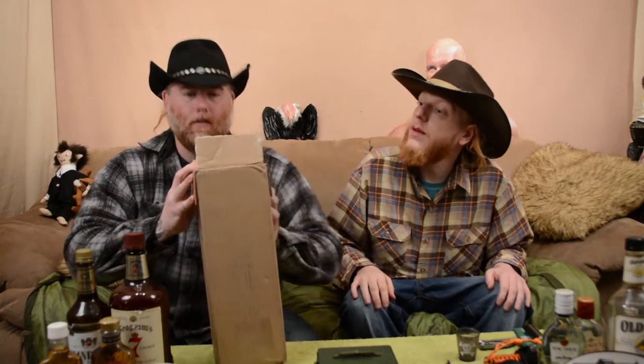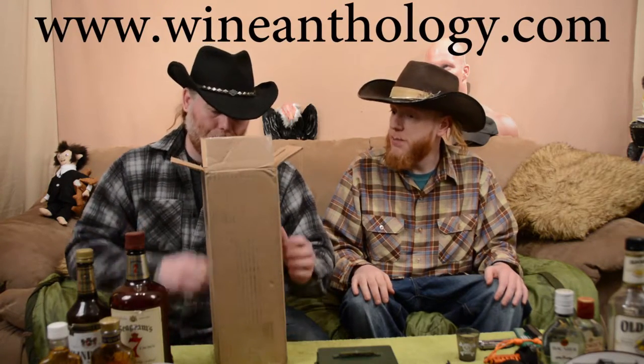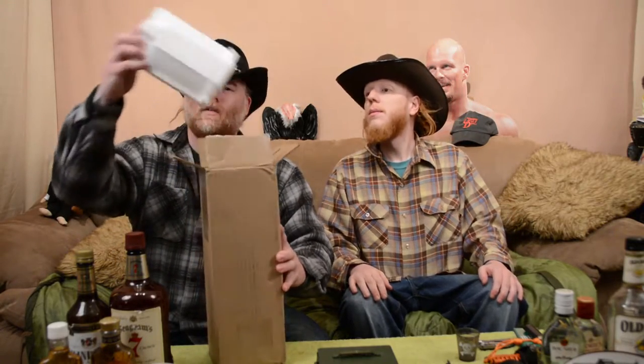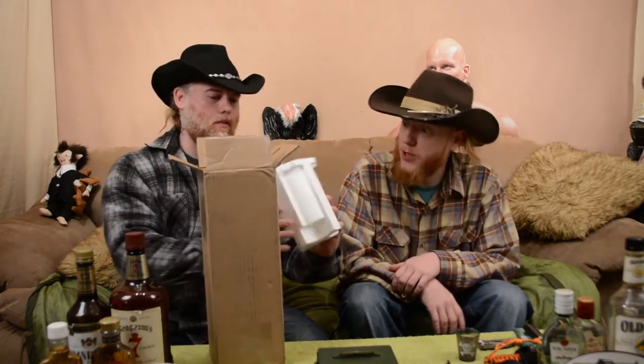Now this here is ordered from a company called Wine Anthology. Is that in America? I think so. But what they do is they order you stuff from pretty much wherever you want. That's pretty cool.